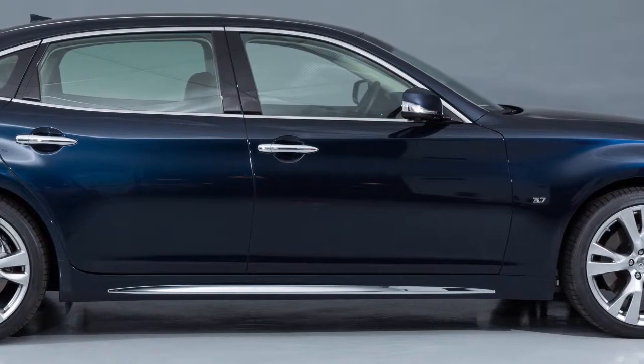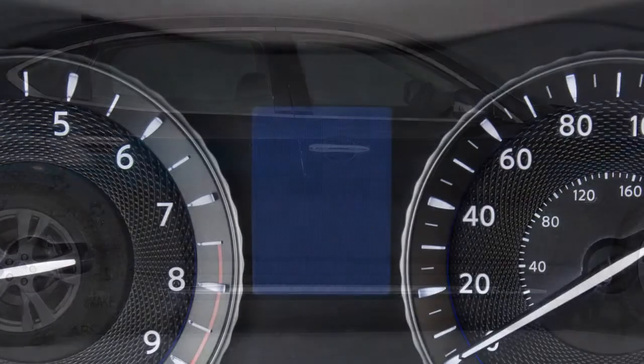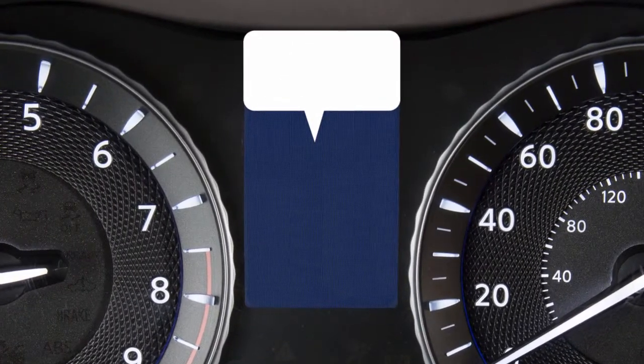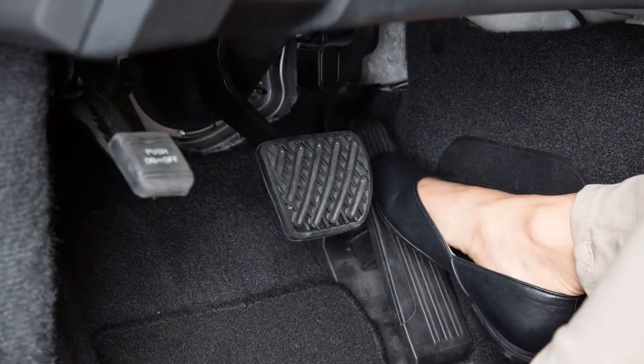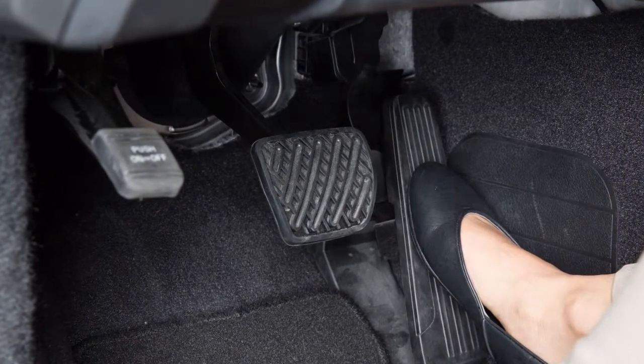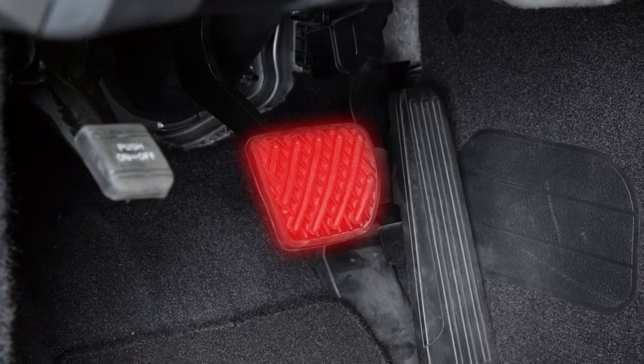If a risk of a forward collision is detected, the system provides the first warning to the driver by flashing the vehicle ahead detection indicator with an audible warning. In addition, the Forward Emergency Braking System pushes the accelerator pedal up. If the driver releases the accelerator pedal, then the system applies partial braking.